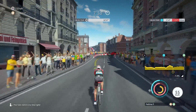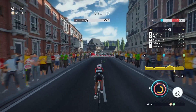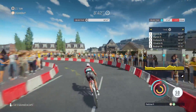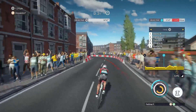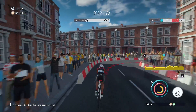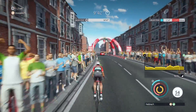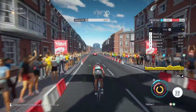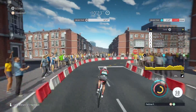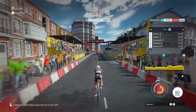The next bend is to the right, and then it's the second intermediate time check. Go! Go! Two kilometers left! One right bend and it will be the last kilometer. Final kilometer — it's almost over. Go! Come on. Final stretch. Give it all you've got left!